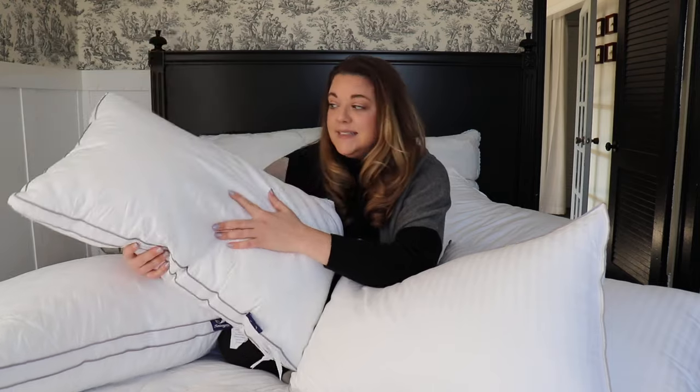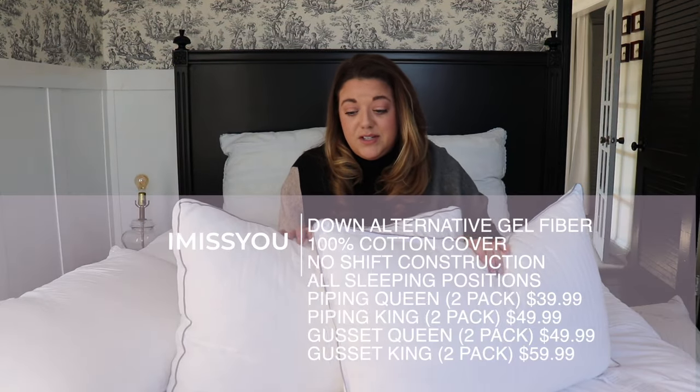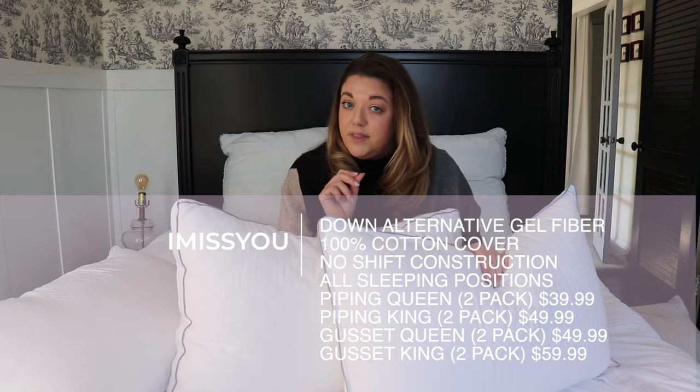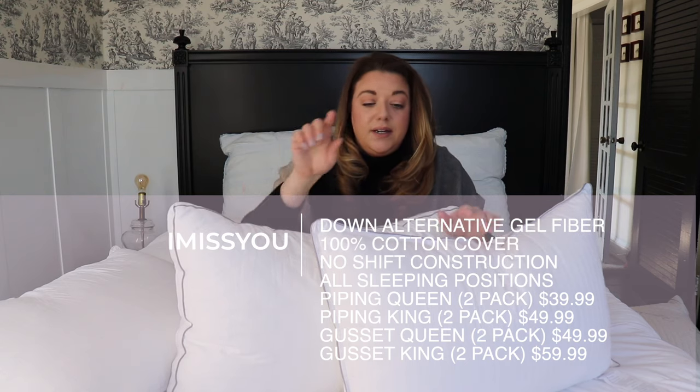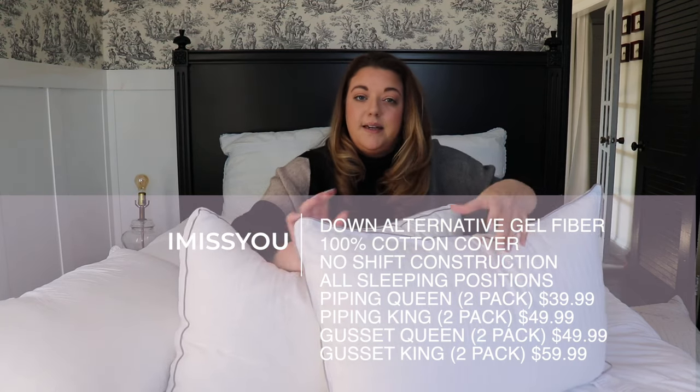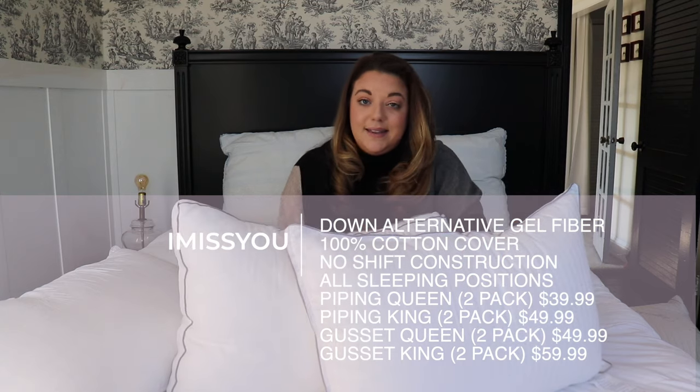The really great thing about the I Miss You brand is they give you a 40-night free trial, so you can buy them, try them out, and if you don't fall in love, send them back. For sleeping position recommendations, I think these would be great for all sleepers. If you are predominantly a stomach sleeper who likes a thinner pillow, skip the gusset version and go with the one that just has the piping around the edge, since it compresses just a little bit more than the gusseted one.